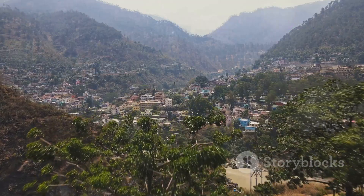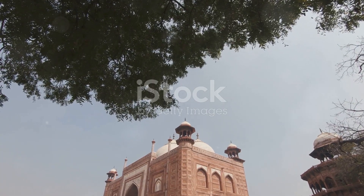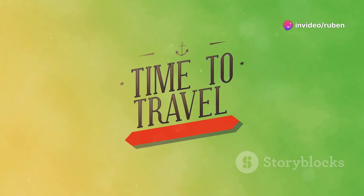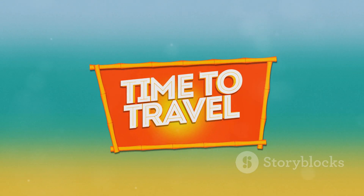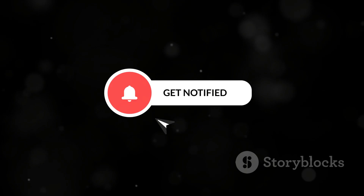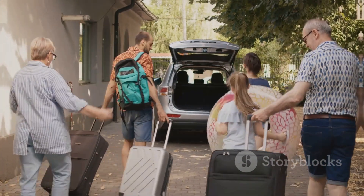So there you have it, guys — a glimpse into the incredible diversity and beauty of India. From the majestic Taj Mahal to the tranquil backwaters of Kerala, India has something to offer every traveler. I hope this video has inspired you to add India to your travel bucket list. Let me know in the comments which place you're most excited to visit, give this video a thumbs up, subscribe to the channel for more travel adventures, and hit that notification bell. Until next time — happy travels!